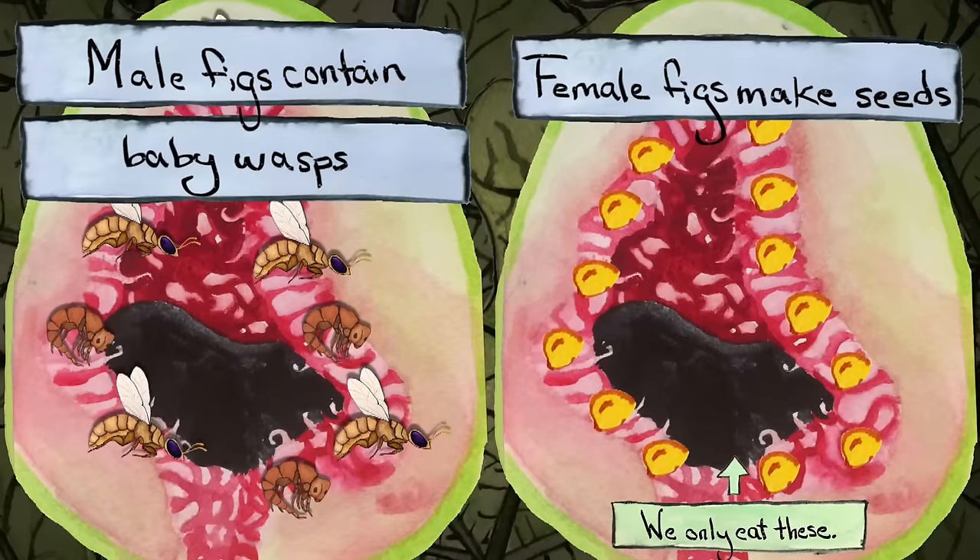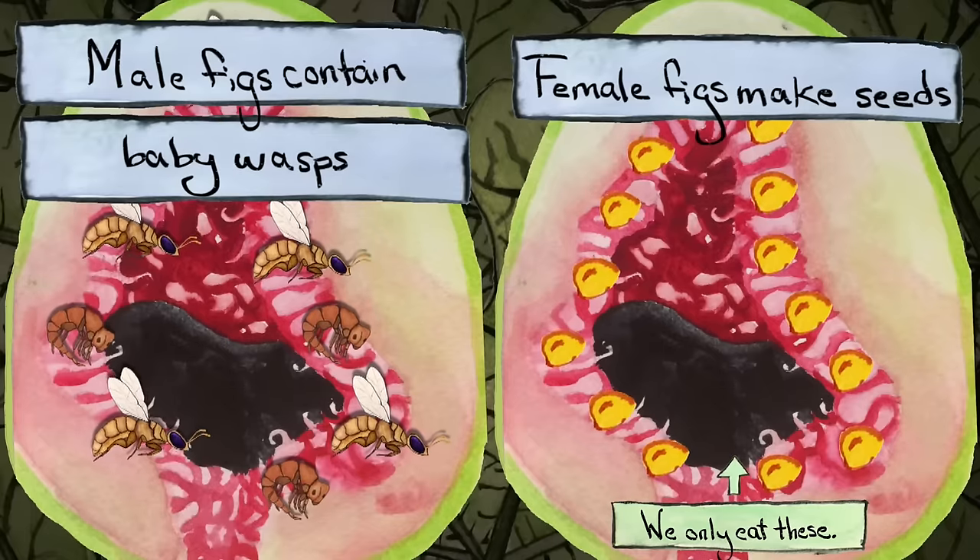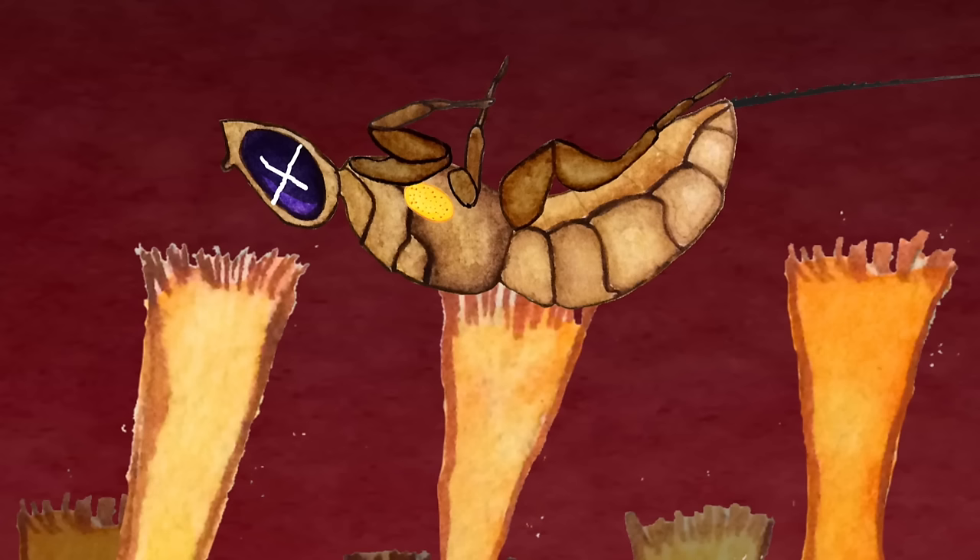Other varieties of common fig do need to be pollinated, but have separate male and female trees, and we only eat fruits from the female ones. I'll put a link in the description to a great explanation of how common fig pollination happens. But long story short, female wasps can only manage to lay eggs in the figs from male trees, not female ones. But they can't tell the difference between the two types of trees. So if a wasp does enter a female fruit, she'll pollinate it and either manage to escape or die inside the fig — and then that fig might make it to your table.